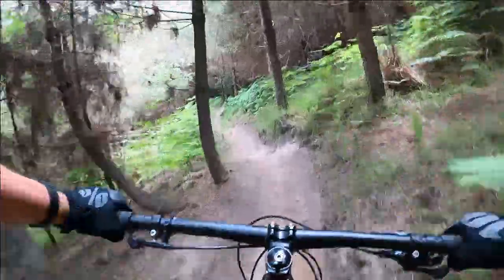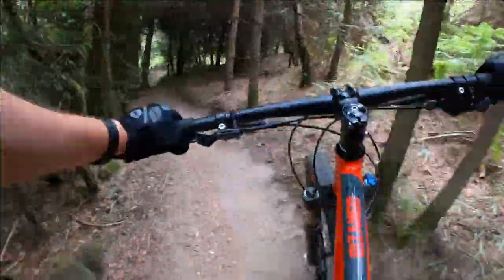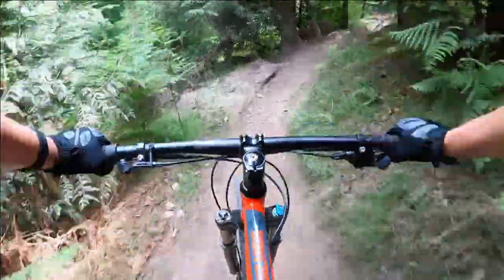Nice and flowy there. A few ruts and rocks, and a little jump. It's nice to be going downhill after that climb.